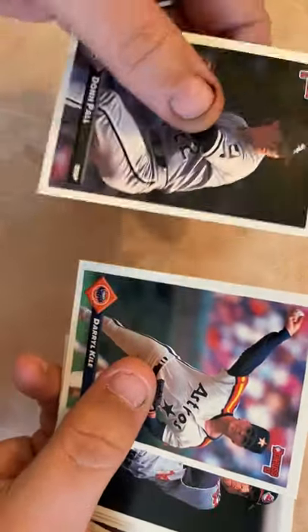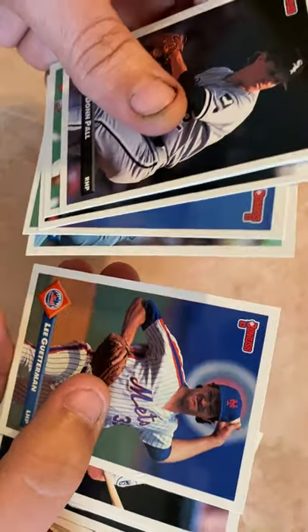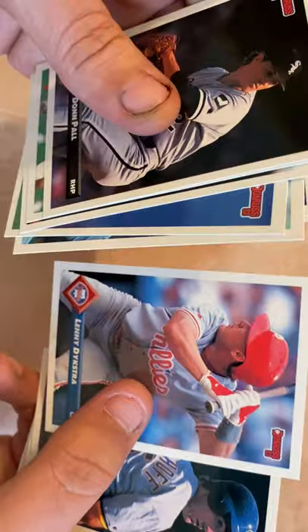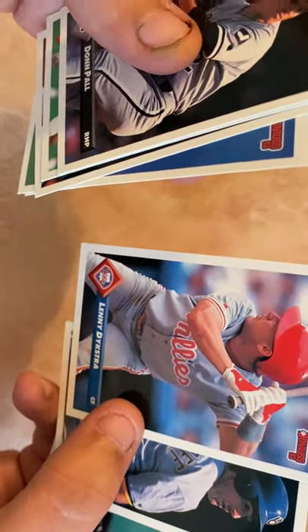Don Pall, Darryl Kile — rest in peace, Darryl Kile, great pitcher. Jesse Levis, Jim Gott again. Todd Burns, Lee Guterman, Keith Miller, Lenny Dykstra — he's been in a little bit of trouble, especially with his stuff he's got going on. BJ Surhoff, Kirby Puckett — Hall of Famer — Mike Stanton, Dave Magadan, Pete Smith, and Moises Alou.